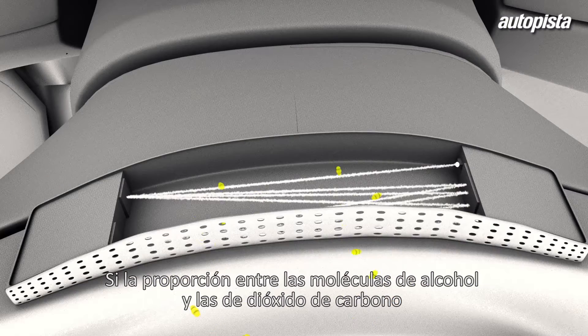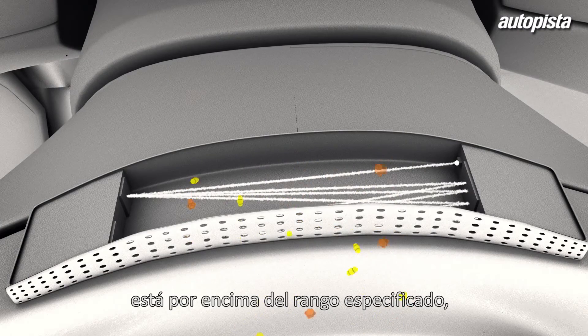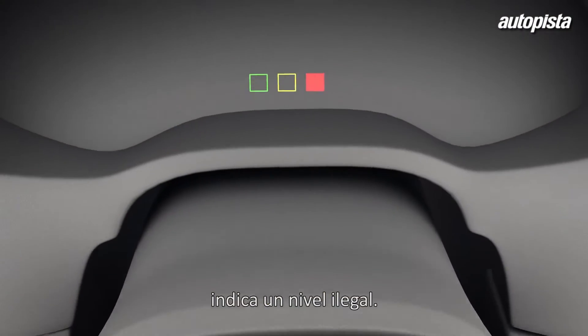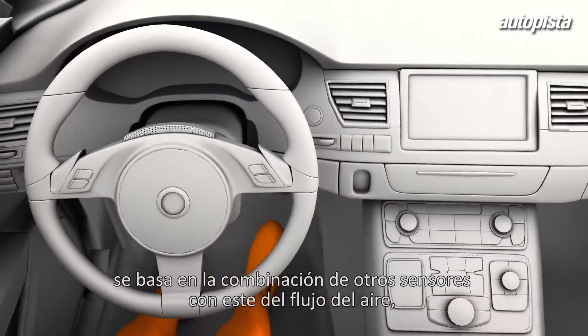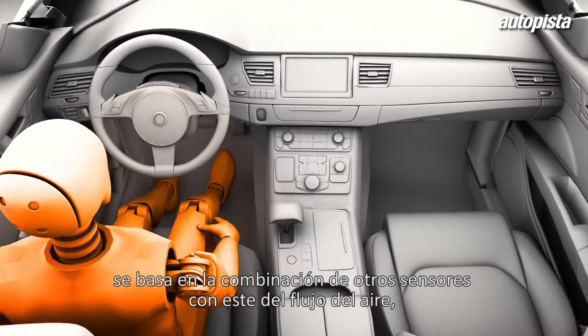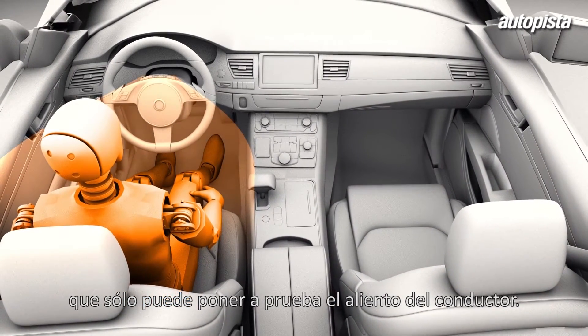If the proportion of alcohol molecules to carbon dioxide molecules is above a certain range, it indicates an illegal blood alcohol level. The location and precision of the sensors, combined with engineered cabin airflow, enable the system to capture and test only the driver's breath.